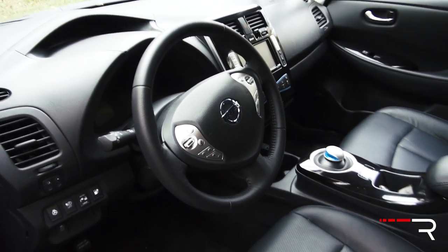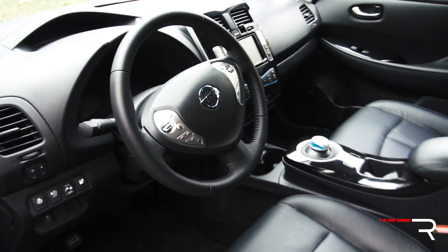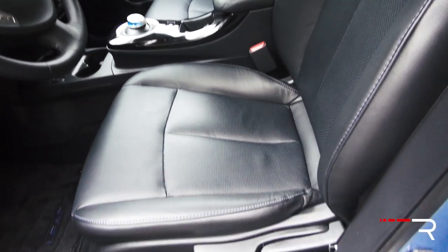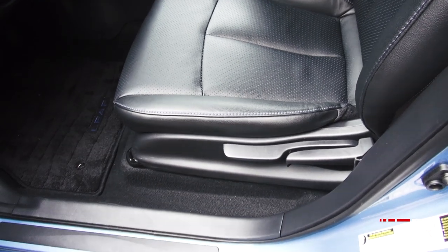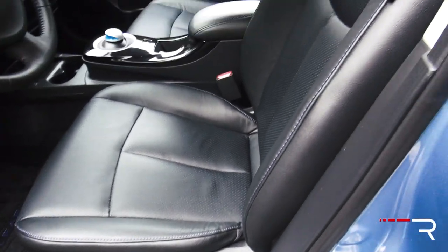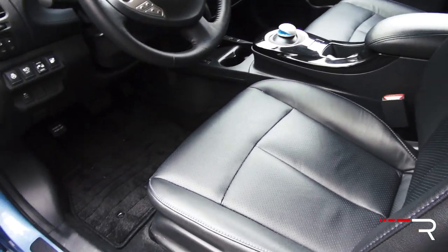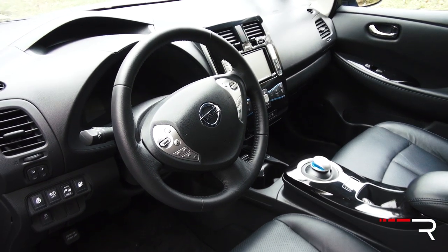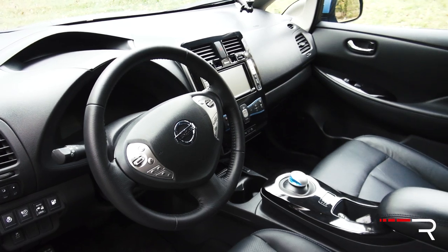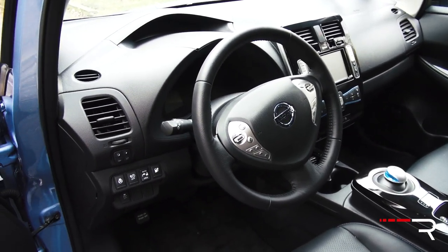The interior of the 2014 Nissan LEAF looks pretty conventional when you first open the door. I really like these leather bucket seats on the SL tester — they're very comfortable. Unfortunately, you do not get power-adjustable seats available on any LEAF, which I think they should add, especially at this price point. It has its own unique steering wheel and center stack, but overall it looks very traditional.